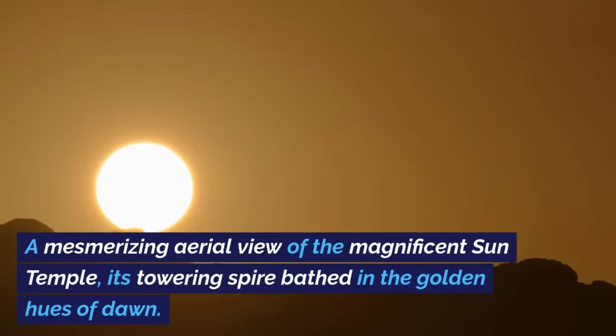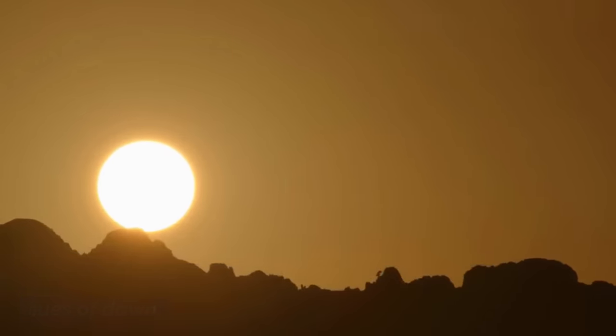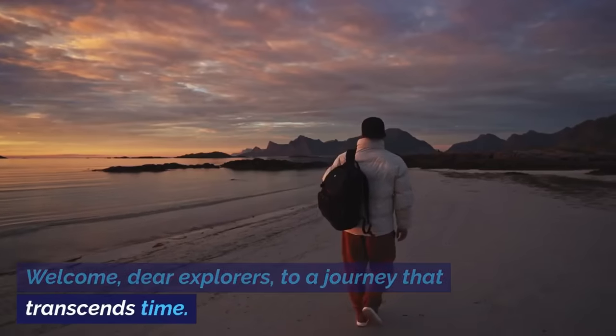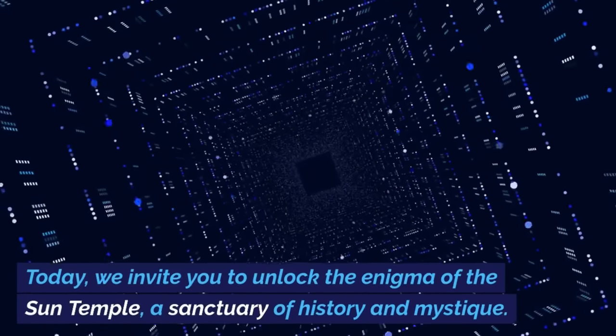A mesmerizing aerial view of the magnificent Sun Temple, its towering spire bathed in the golden hues of dawn. Welcome, dear explorers, to a journey that transcends time. Today, we invite you to unlock the enigma of the Sun Temple, a sanctuary of history and mystique.